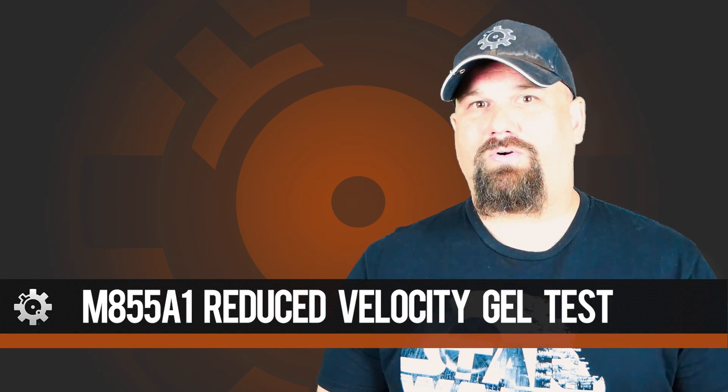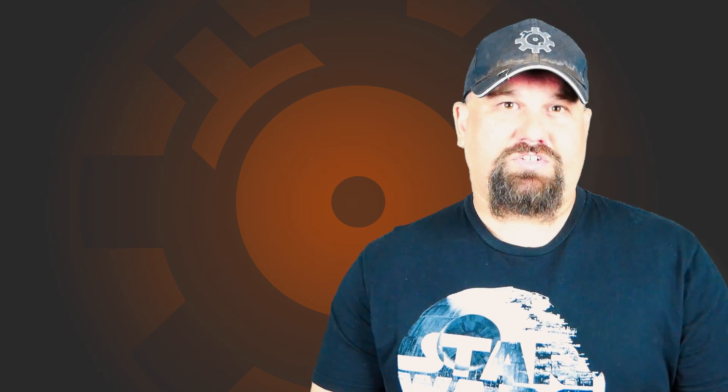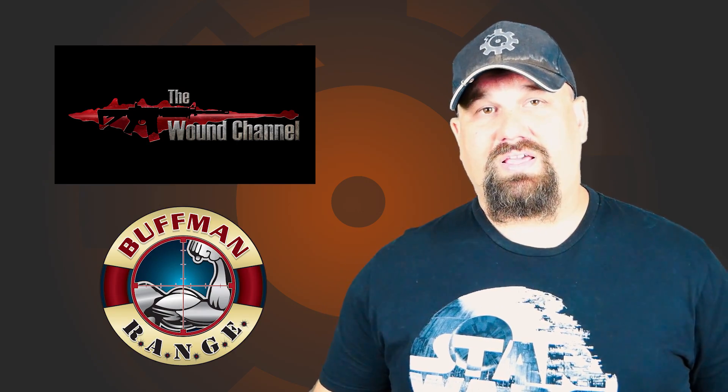Hi, Andrew here. I'm Blue Falcon on ARFCOM, and what we're going to do today is something a little out of the ordinary. If you've been following my work on the Chopping Block, or William at the Wound Channel, or Matt at Buffman Range, you've seen that M855A1 is capable of some really remarkable stuff.